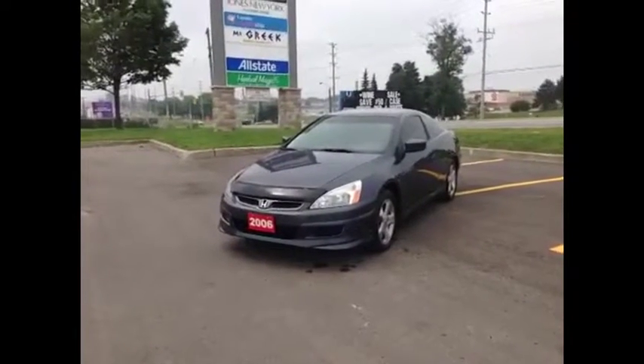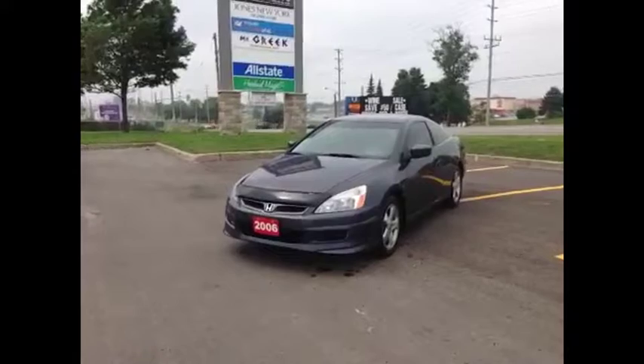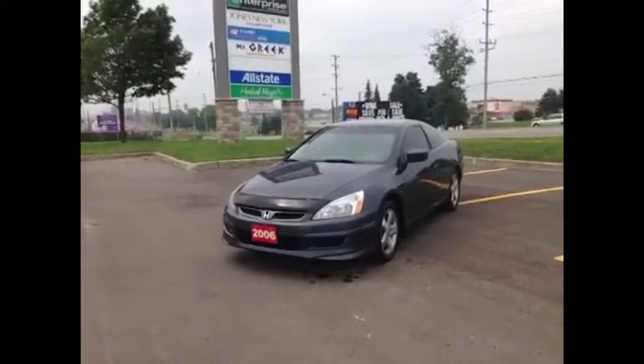Hey guys, we're here at MacIver Dodge Jeep in Newmarket, Ontario, right across from Upper Canada Mall. Today we're looking at a pre-owned 2006 Honda Accord.